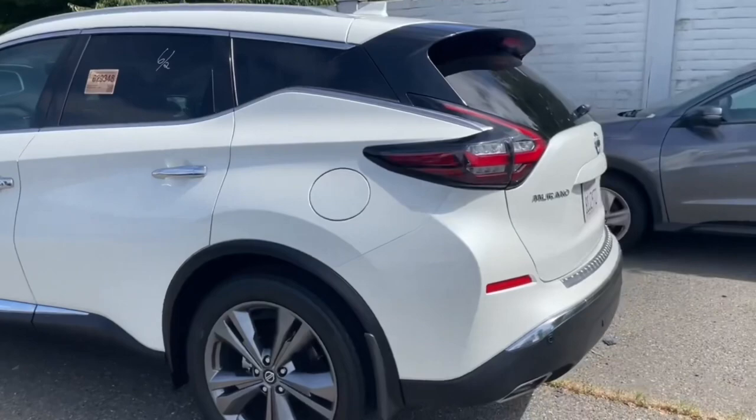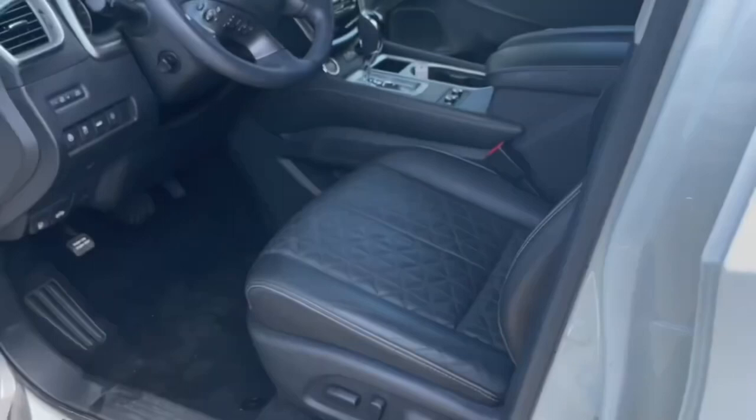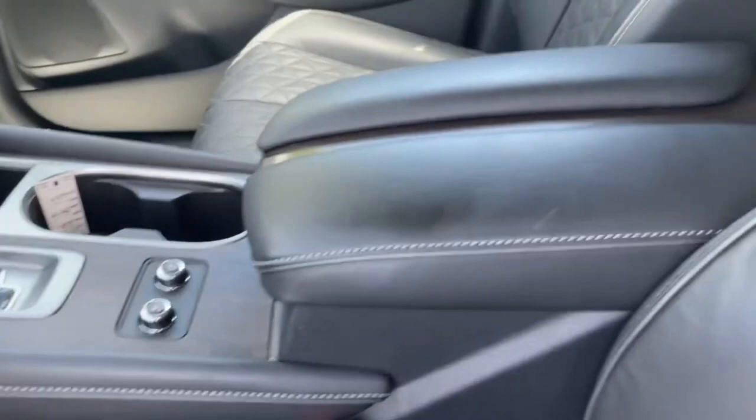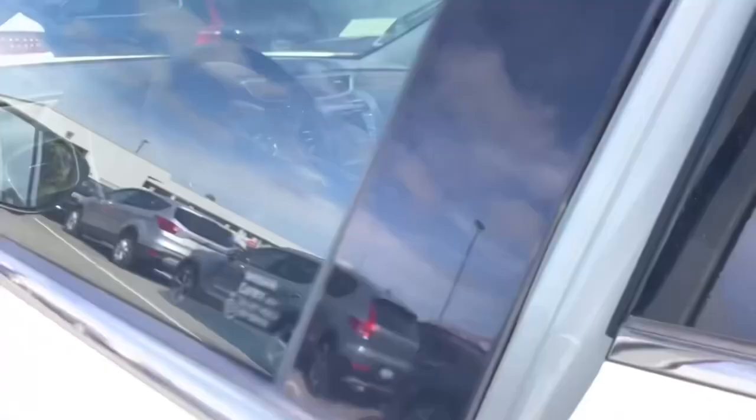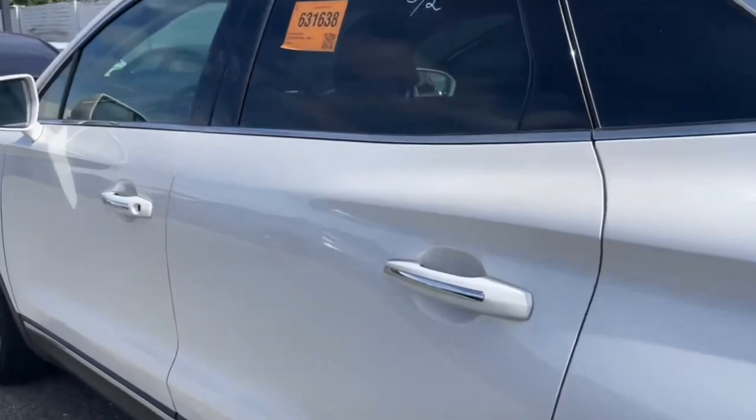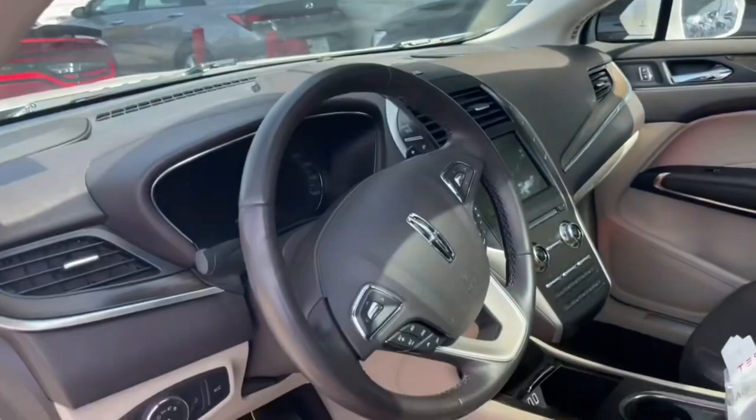All four vehicles are here and delivered. This is a Nissan Murano and it's actually quite nice — very spacious, has a huge sunroof, very nice seats. It smells really nice, like nice leather. And then here's the Lincoln MKC. It's nice also, but I think the Murano is actually nicer.